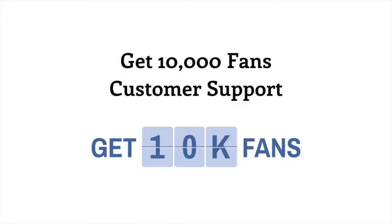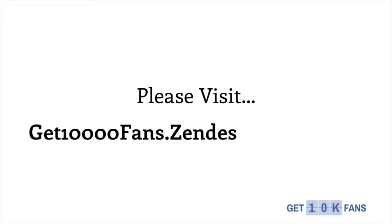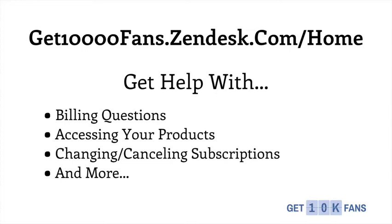Get 10,000 Fans Customer Support. If you ever need any help at all from Get 10,000 Fans Customer Support, please visit get10000fans.zendesk.com. That is our customer support homepage, where you can get help with billing questions, accessing your products, changing or canceling any subscriptions, and much more.